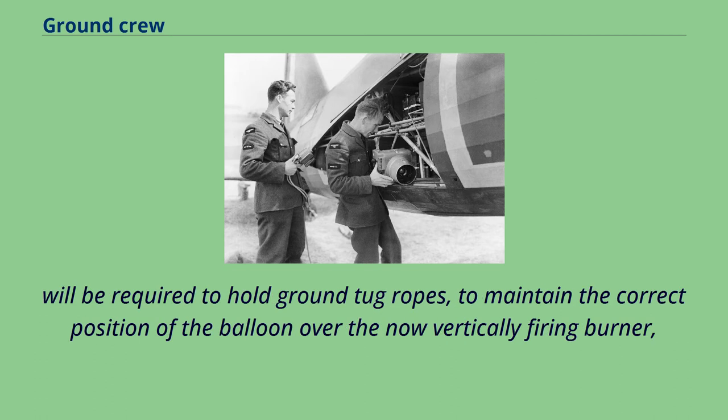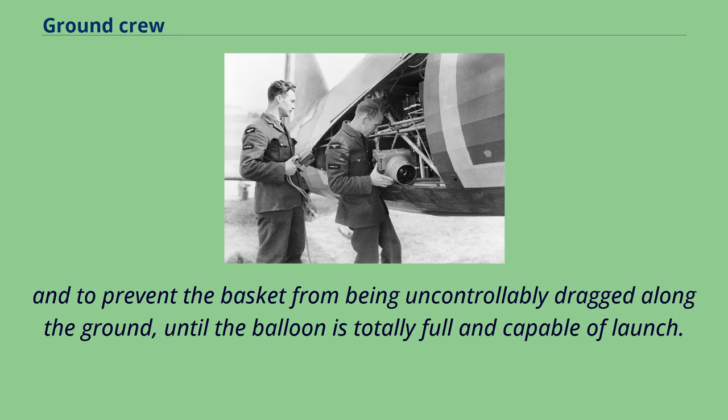When the balloon envelope is itself airborne, ground crew will be required to hold ground tug ropes to maintain the correct position of the balloon over the now vertically firing burner and to prevent the basket from being uncontrollably dragged along the ground until the balloon is totally full and capable of launch.